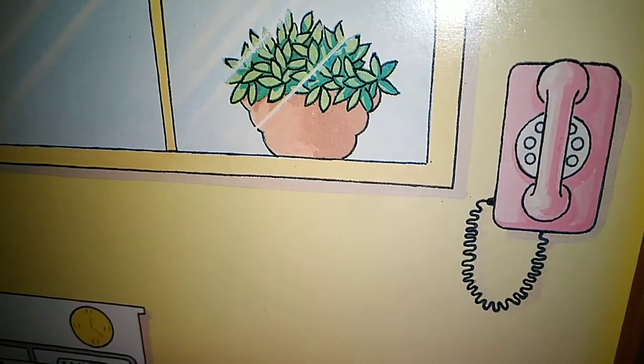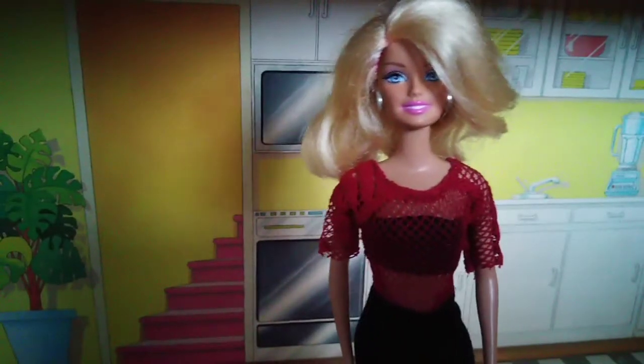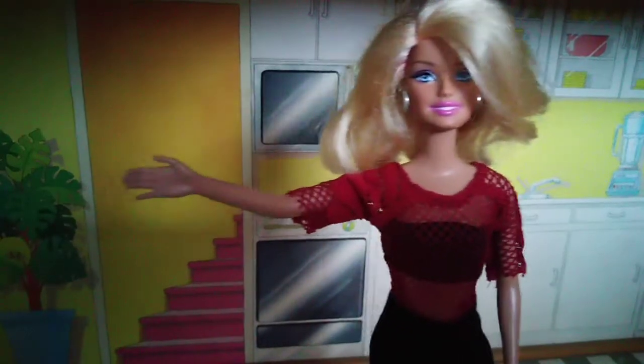Now you can see the telephone better. This was the kitchen and now we're going to the playground of this house.